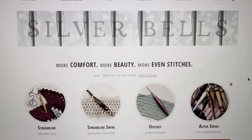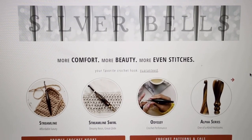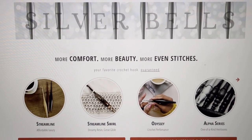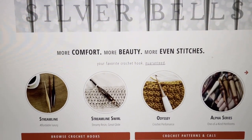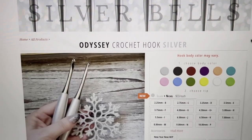Hello everyone and welcome to Ola Joe the Crocheting Sailor. I am happy to show you the new Furls crochet hook — it is called Silver Bells. Look at it! Oh my word, they have really outdone themselves. I was wondering what hook they were going to come out with, and if you noticed I just hit the Silver Bells at the top of the first page.